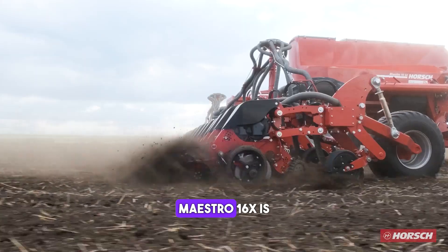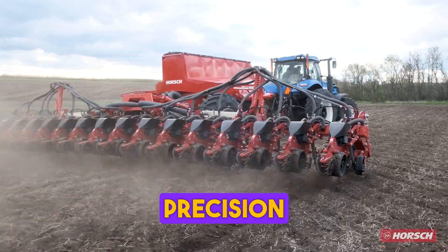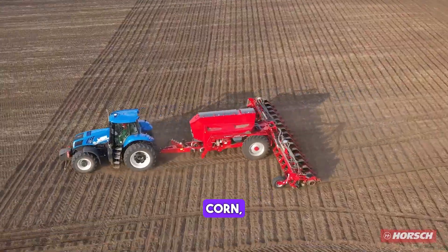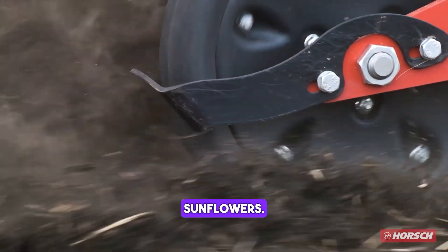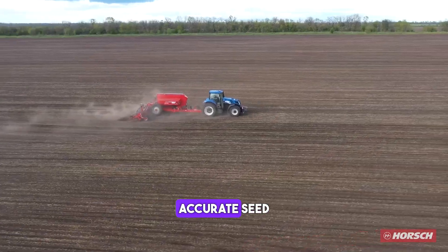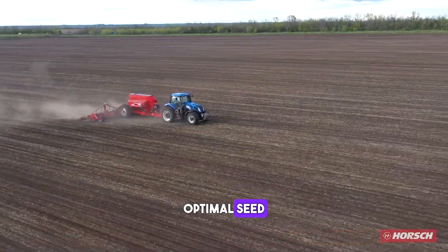The Horsch Maestro 16SX is a precision seeder that can be used to plant a variety of crops including corn, soybeans and sunflowers. It features a unique design that ensures accurate seed placement and optimal seed to soil contact.